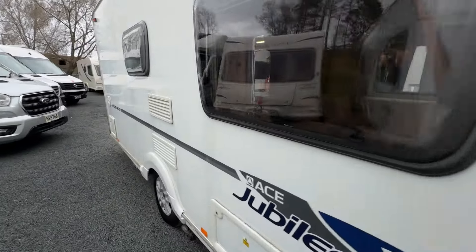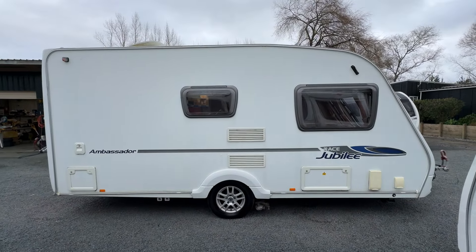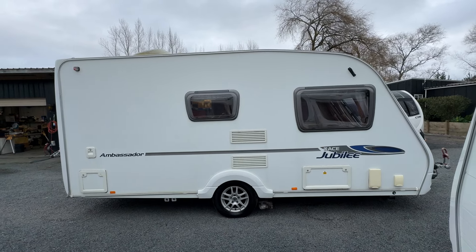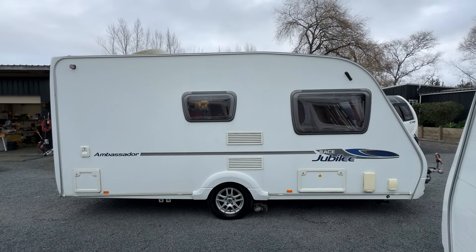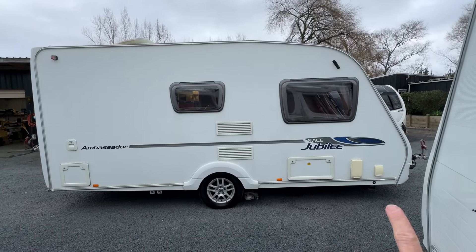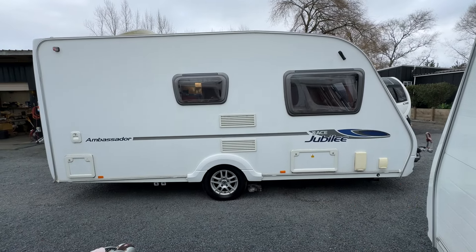Going down this side — I'm using a wide angle lens to try and get the whole caravan in. This side is nice and straight and the paintwork is good, though it could do with a polish as the paint is flat in places. There is also a little bit of sun fading on the plastics, as to be expected.